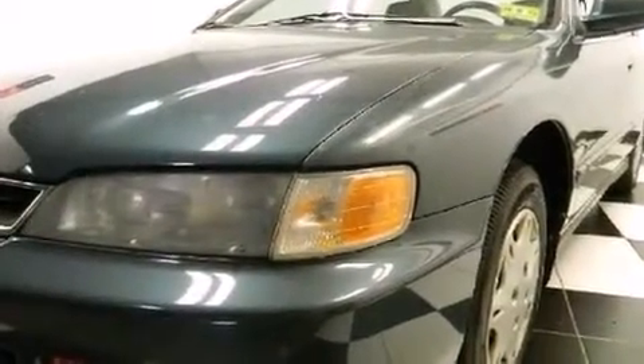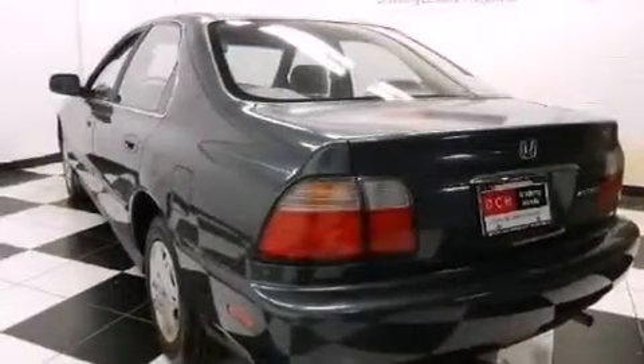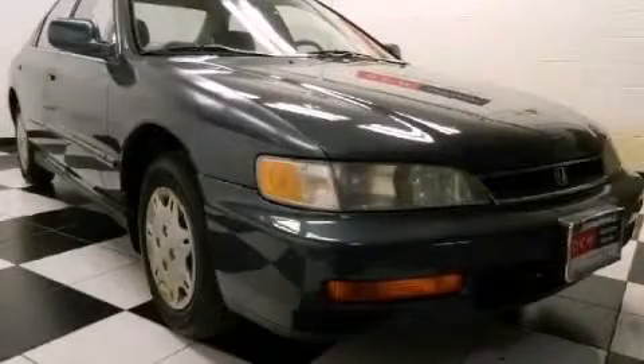All of the following features are included: a pass-through rear seat, a rear window defroster, an illuminated driver's side vanity mirror, and air conditioning. Call now to find out how you can own this breathtaking automobile.